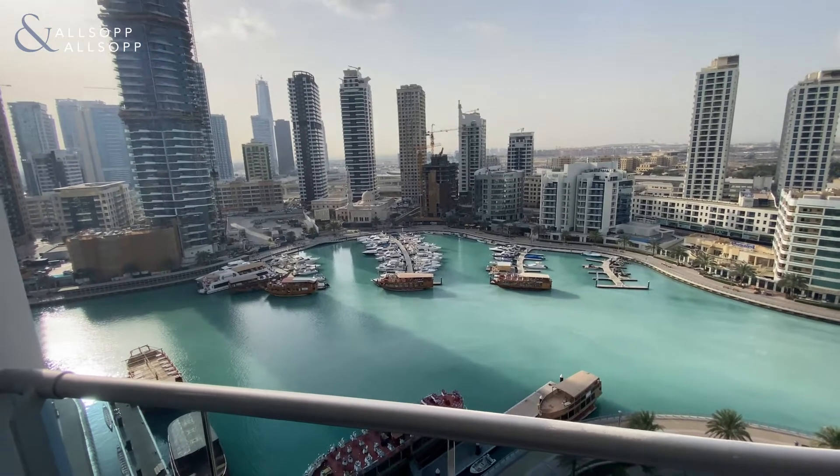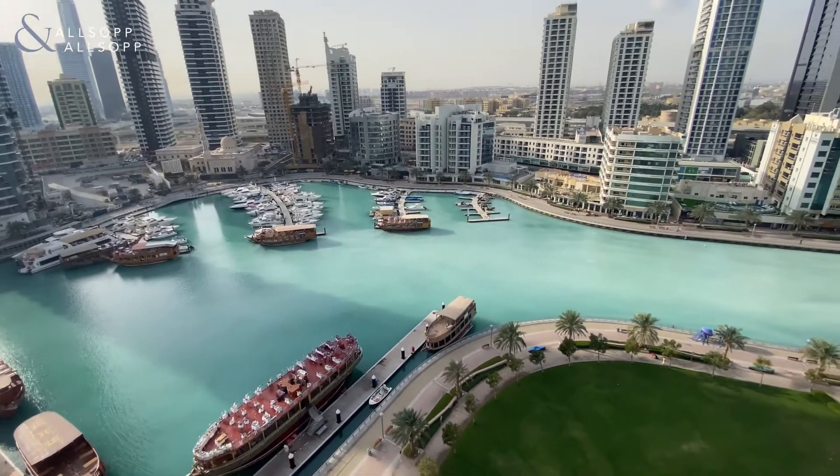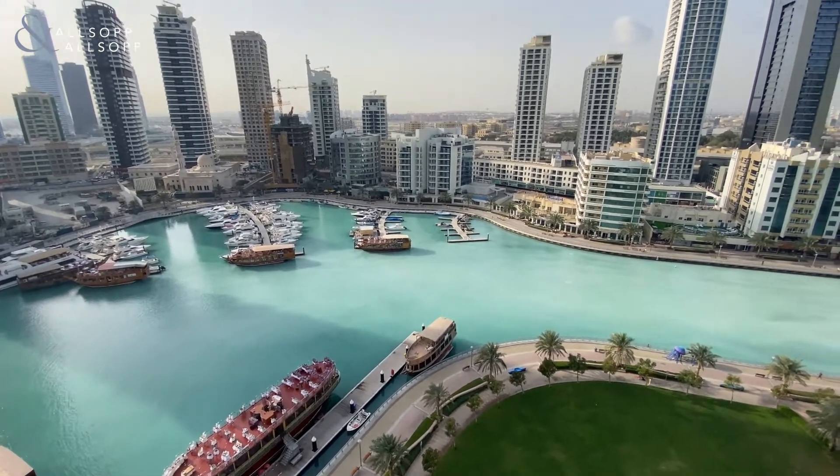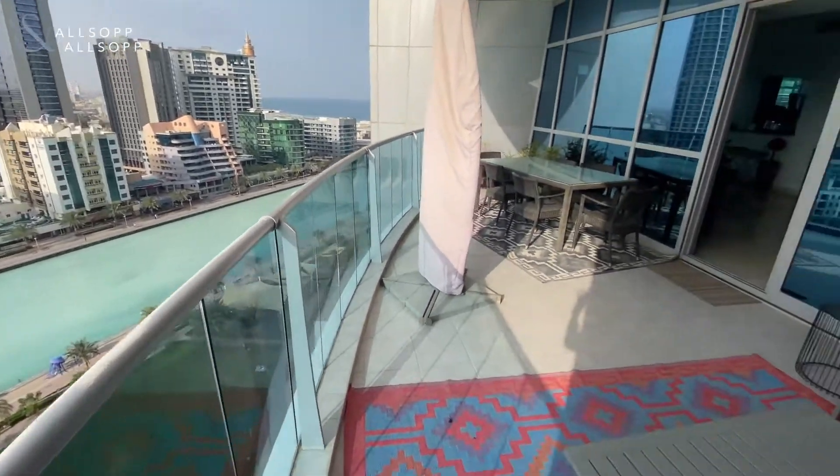This is Rebecca from Allsop and Allsop Real Estate. We have this three-bedroom plus maids in Jules Tower. It has an amazing view of the marina and a very large terrace.